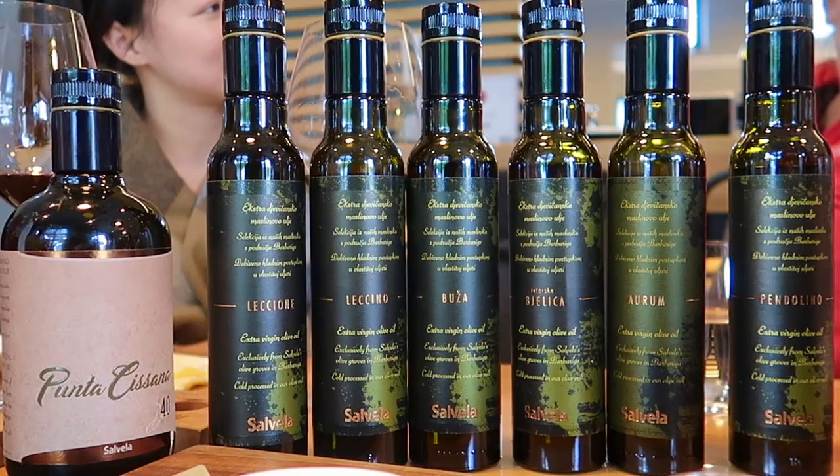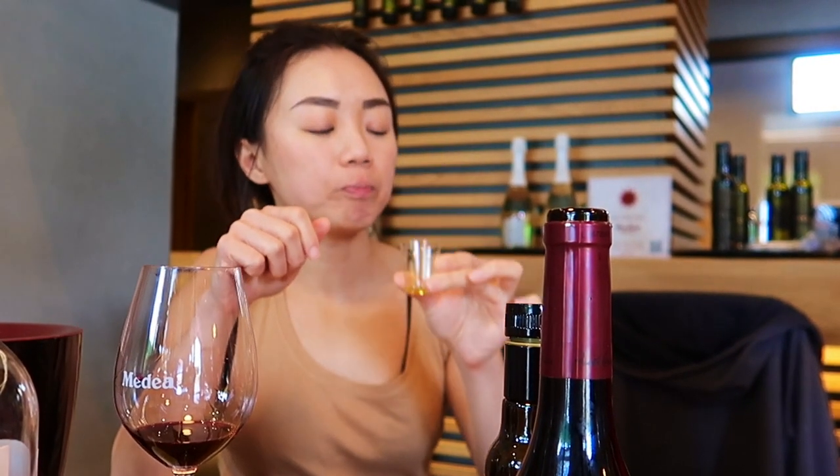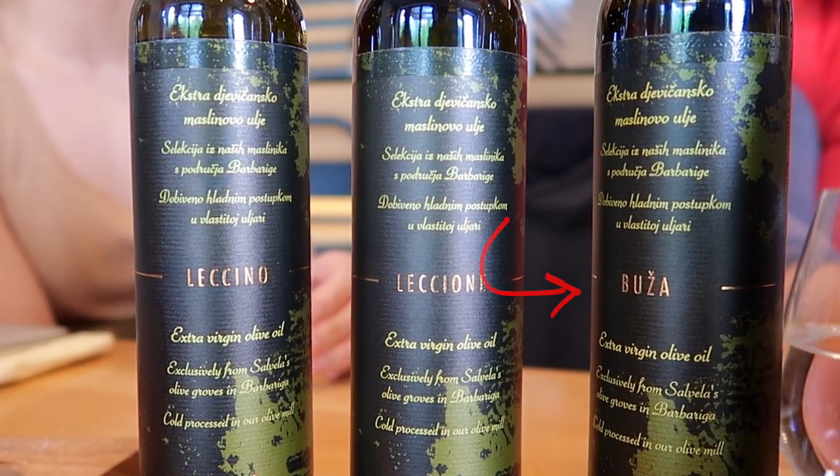Medea releases olive oil under the name Salvella. They use their own olives and press the fruit themselves. They make several monovarietal oils, some are extra spicy. Shireen's favorite is made from the local variety, Buja. It has a certain freshness and fruitiness on the nose. I don't chase for too spicy, too bitter — I like everything in balance.